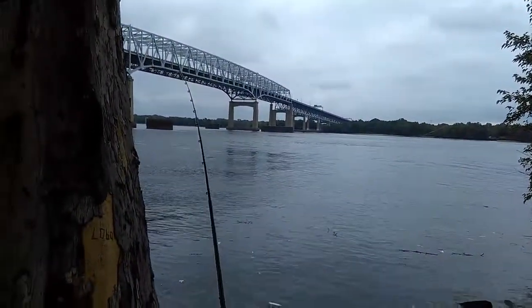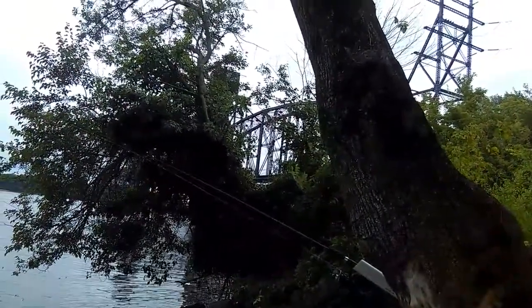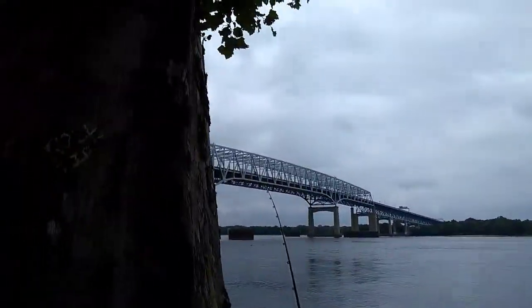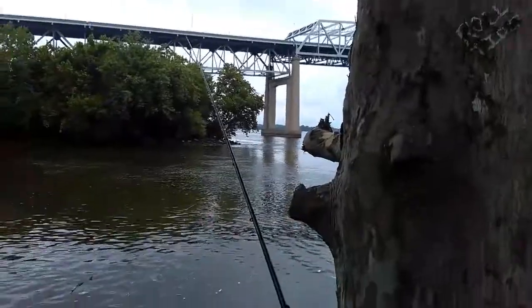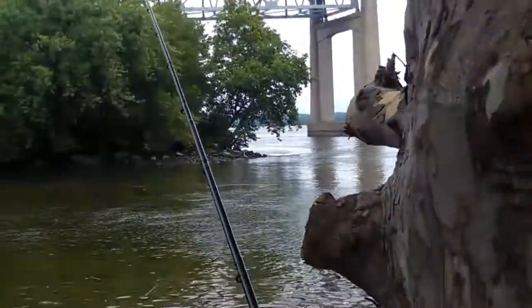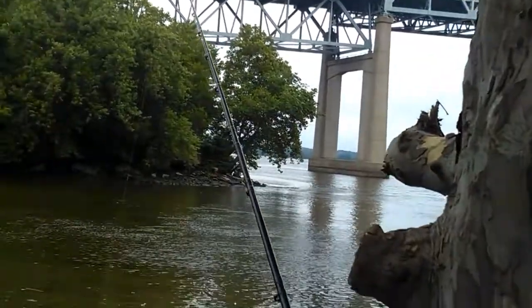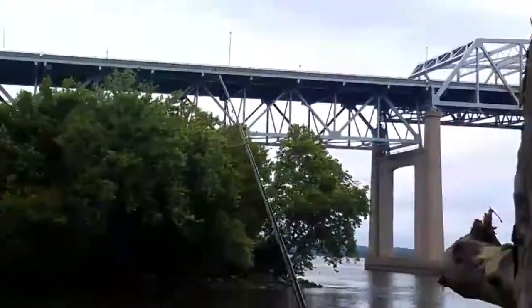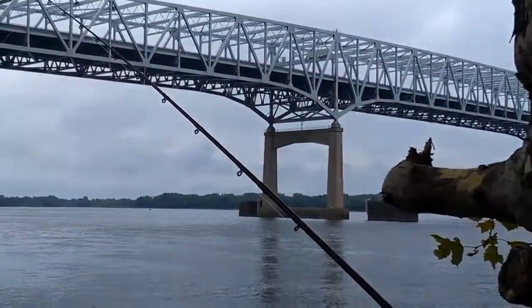Look at this view — look at that Betsy Ross bridge. The new one is over there, and that's the old one over here. Look at that big bird. There's a lot of birds around here. Waiting to get a bite — hopefully get a bite pretty soon. These catfish over here are crazy.